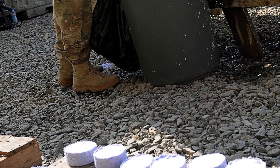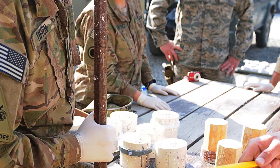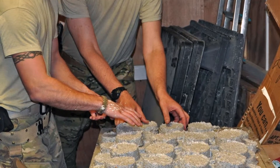Some airmen in Afghanistan are doing this to help local orphanages that need fuel to cook and stay warm. In a 4-month period, volunteers made more than 1,600 pucks and 700 breaks. The pucks burn for up to 20 minutes, and the breaks for 40.